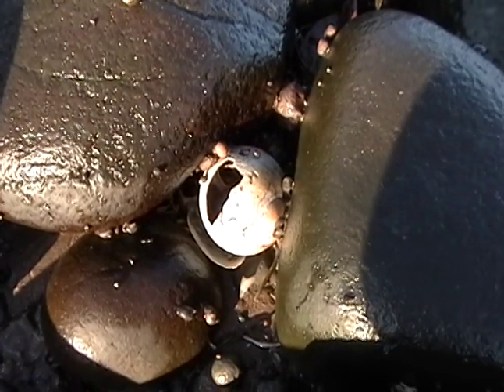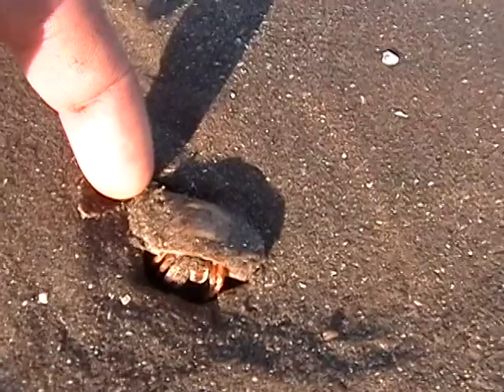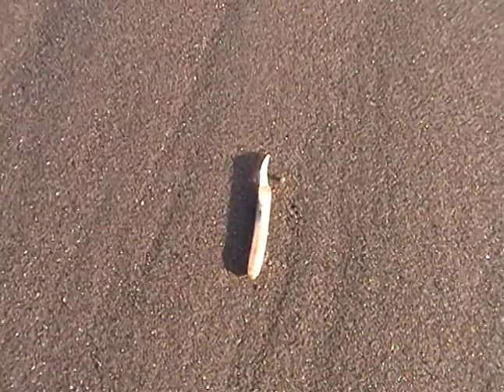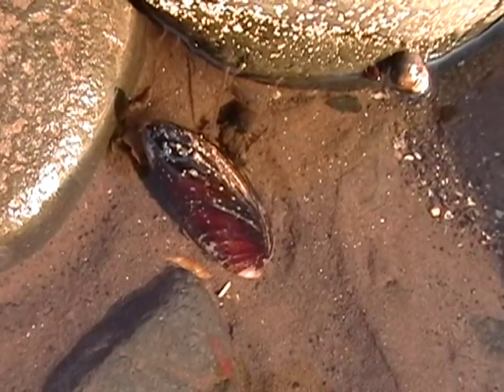There's an empty moonshell. Sometimes we see live ones over here. There's a hermit crab. There's a really small razor clam. There's some kind of mussel.